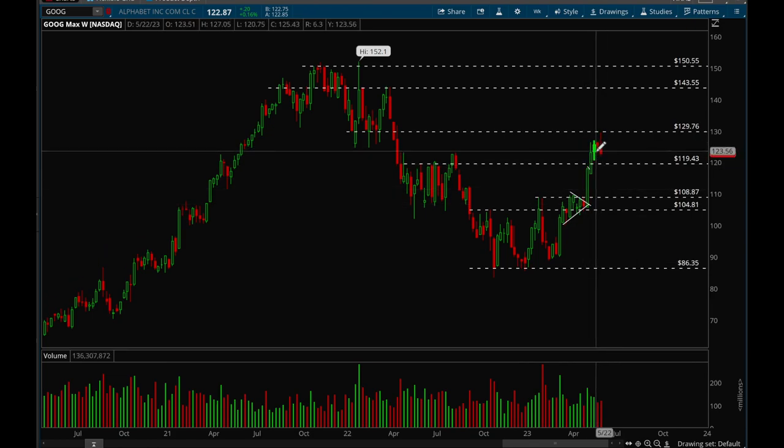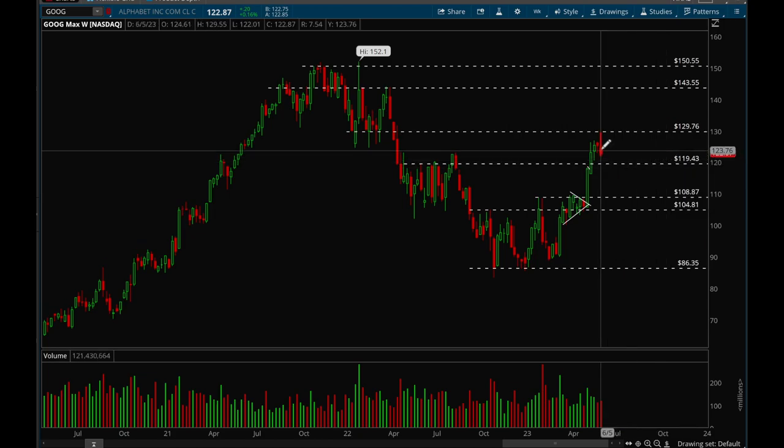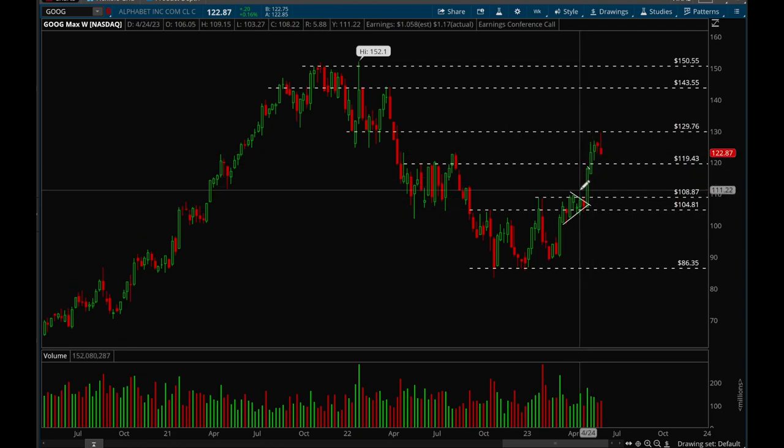Google is setting up pretty nicely — it had three strong weeks in a row and is now consolidating. It tried to hit that 129 level but got close and rejected. More consolidation would be perfectly normal. As long as the 119 level is holding, Google is still definitely bullish, and more weeks of consolidation wouldn't be a bad thing after the strong move from the breakout level.